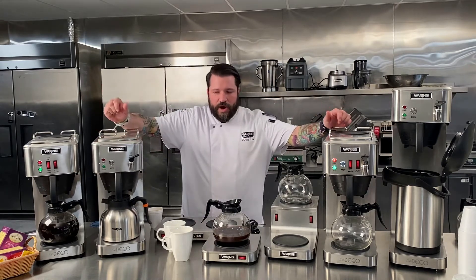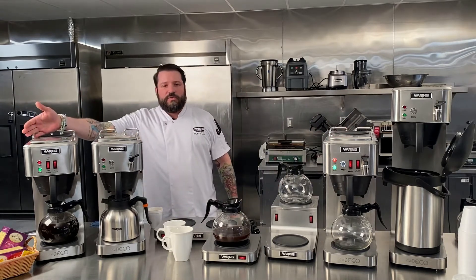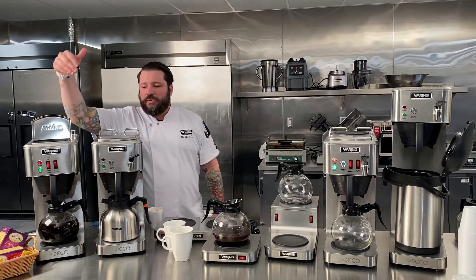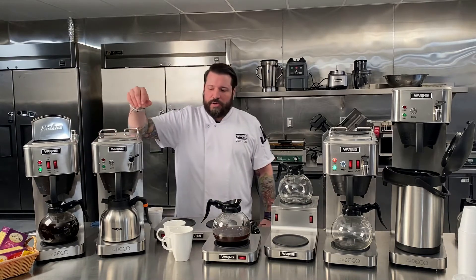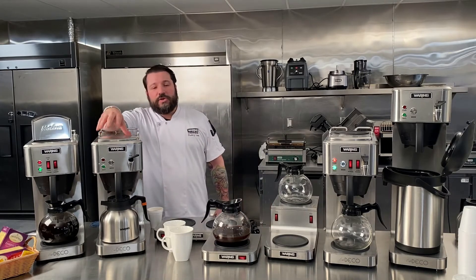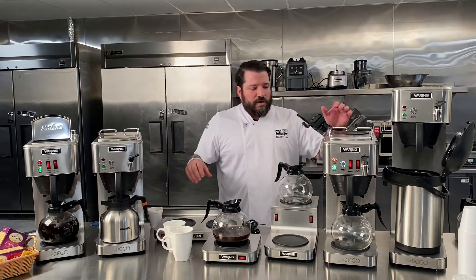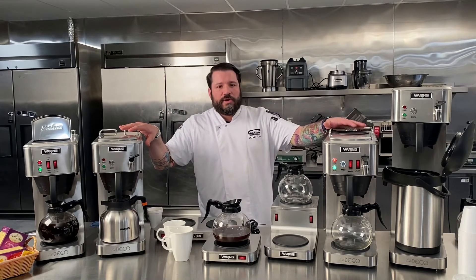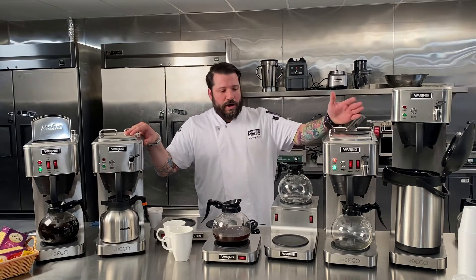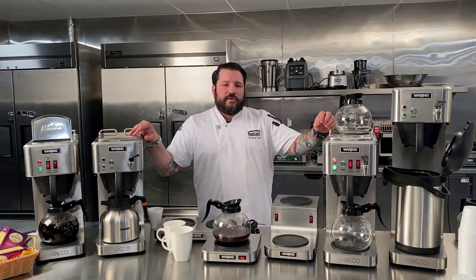As you can see, we have a variety of products here for different operations. You have your standard pour over, which is a manual operation — simply pour the water into this unit and it'll brew through the bottom into your glass pot or urn. We also have a thermal version with a thermal pot that can be plumbed into your wall to automatically brew. Over here we have a similar unit to the pour over but with an automatic feature, so if it's plumbed in it can automatically brew your pot of coffee.